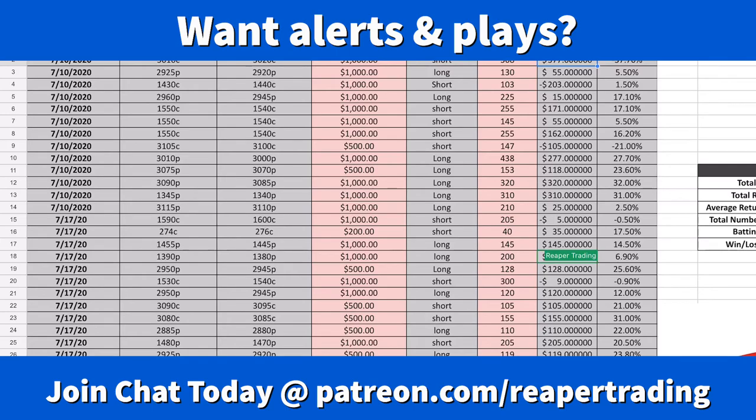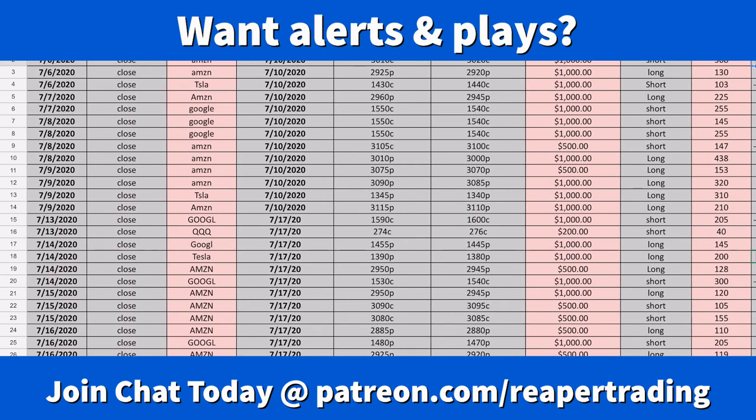Credit spreads look scary and complicated, but they're actually the safest way to make money in the stock market in a consistent and profitable manner, with very low entry fees. The max I've risked on this was $1,000 and I returned more than that. As I add more trades the data will show you that you win 80% of the time if you follow what I showed in this video.